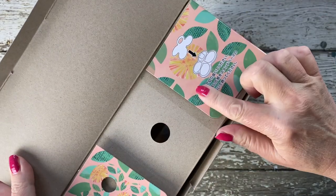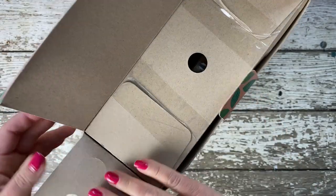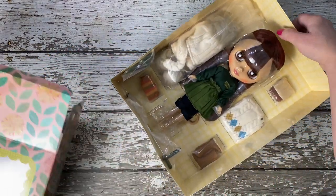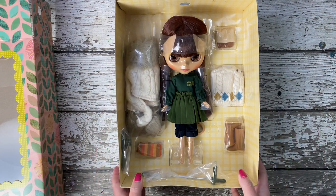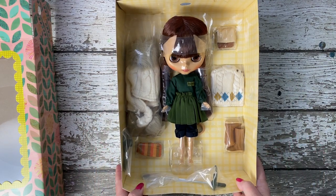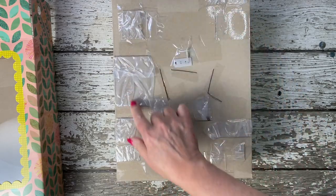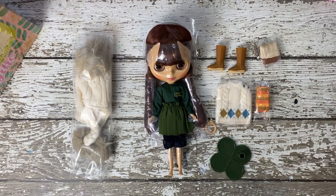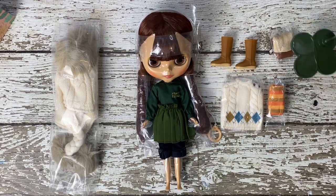Right from the start, Suri mesmerizes us with her natural colored knits and her outfit that whispers tales of sustainability and care. Her style is a harmonious blend of off-white, green, and navy, with each piece telling a story of eco-friendly fashion. Suri's outfit is a testament to eco-conscious living, blending style with sustainability. Each piece of her ensemble tells a story of mindful fashion and attention to detail.